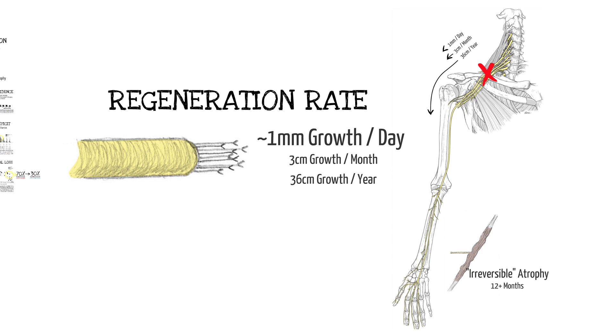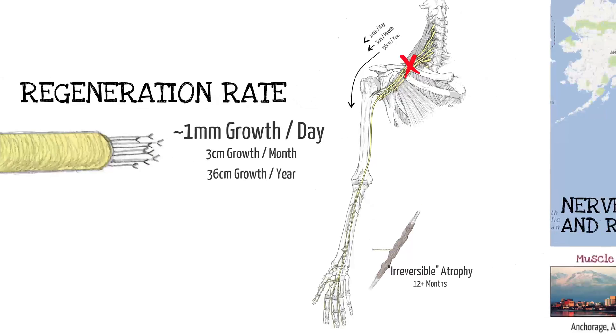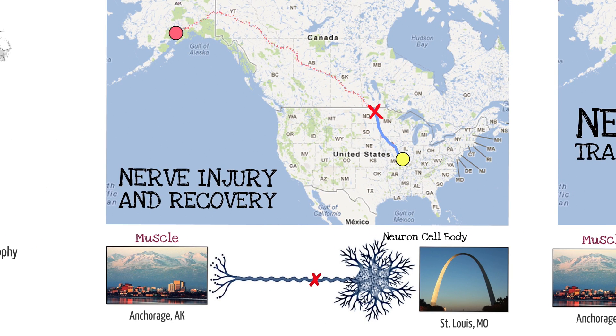The regeneration rate is a millimeter a day, an inch a month. Brachial plexus injuries take two or three years to reach the motor targets in the hand, and those targets will not be receptive at that period of time. We use a cartoon to emphasize this: if we scale the cell body to the height of the Gateway Arch in St. Louis, the axon projection would extend all the way to Anchorage, Alaska. An injury at the U.S.-Canada border — no matter how you reconstruct it with a nerve graft, conduit, or whatever — would take the axons a couple of years to reach Anchorage, Alaska at their regeneration rate, and there would be nobody in Anchorage to receive those axons by that time.